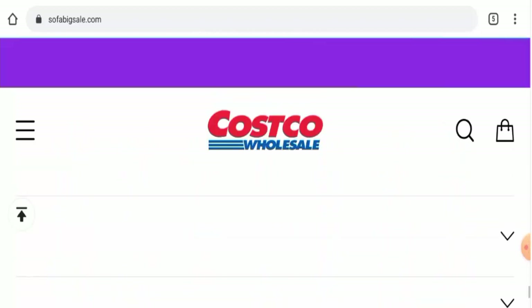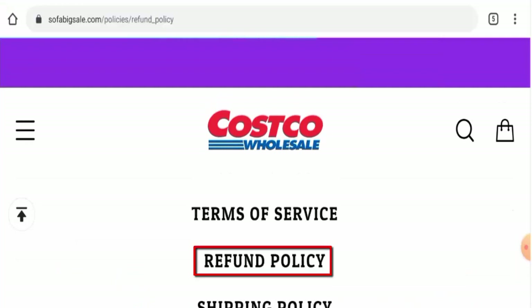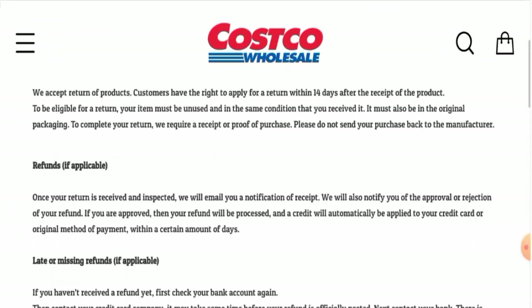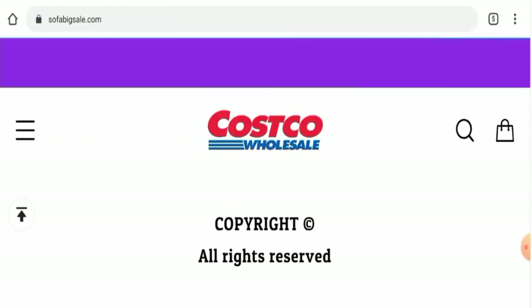After checking, we found that this website does not have any social media presence, which is a huge drawback. Regarding their return and refund policy, they mention that if you want to return a product, you can do so within 14 days. For refunds, once approved, it will be processed to the original payment method within a certain number of days. Check the description area for a link to help resolve any refund or return issues.